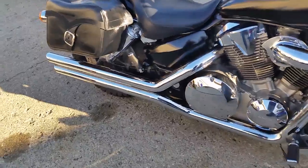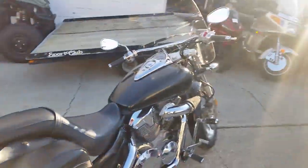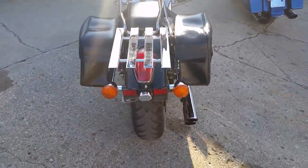Manson Heinz exhaust, cone air filter, windshield, backrests, saddlebags. It is a matte black custom paint job that is done right. This bike has tons of chrome and more.